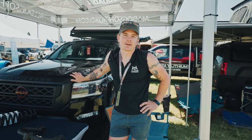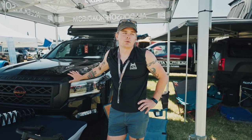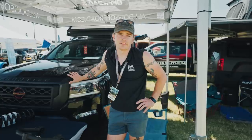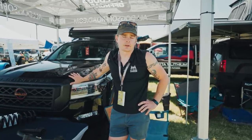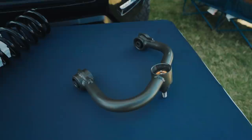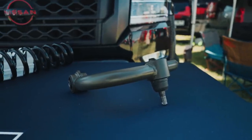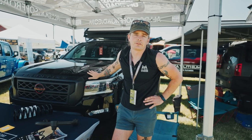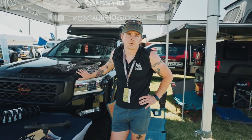My name is Chad at All Dogs Off-Road. We are a co-op based out of Lincoln, Nebraska. We do suspensions primarily for Nissan and Toyota applications. We have coil springs and leaf springs manufactured in the USA, and we also do upper control arms for Nissan Frontier and Xterra. Later this summer we'll be releasing them for the Nissan Titan and Second Gen Armada as well.